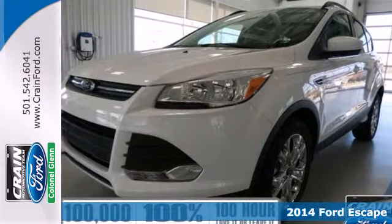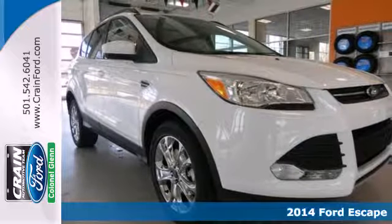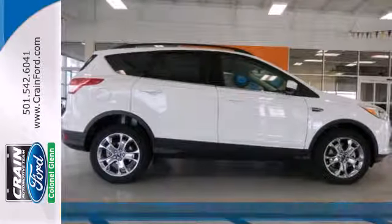Here's the 2014 Ford Escape. You'll feel safe, calm and secure inside this contemporary and surprisingly lush SUV.